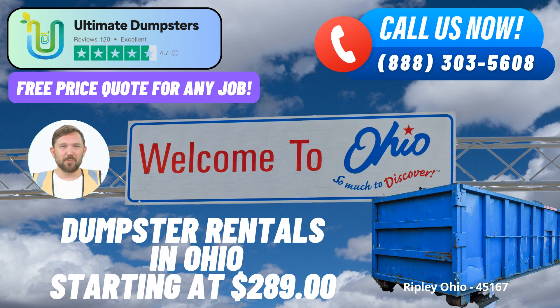When you have substantial debris from major construction sites or large-scale demolition, the 40-yard dumpster can handle it all. At Ultimate Dumpsters, we understand that every project is unique, which is why we offer flexible and affordable pricing options. We provide free quotes and estimates for every job and customer, ensuring that you know exactly what to expect. One standout feature of our service is same-day delivery when orders are placed in the morning – we're committed to delivering the dumpster you need when you need it.